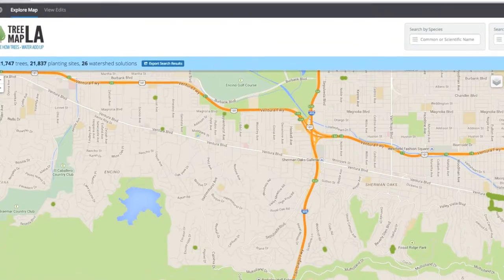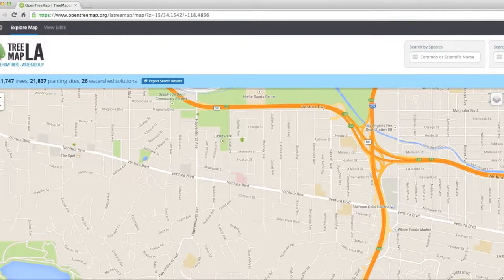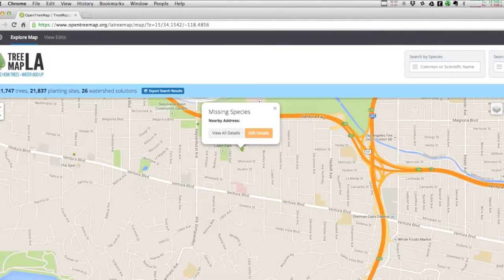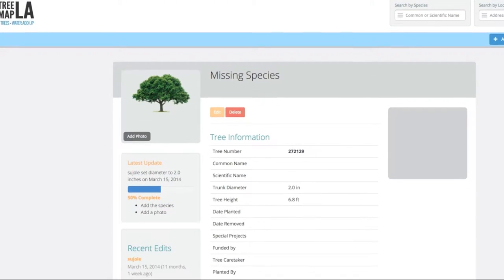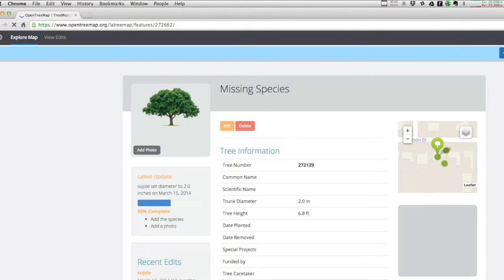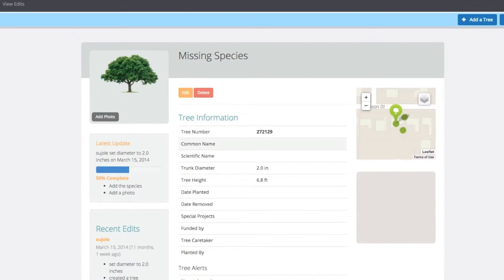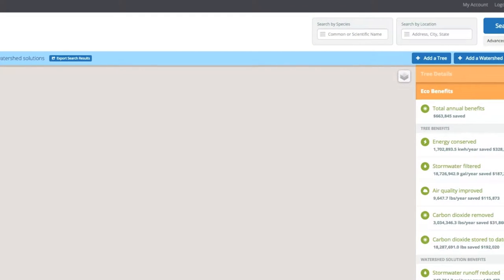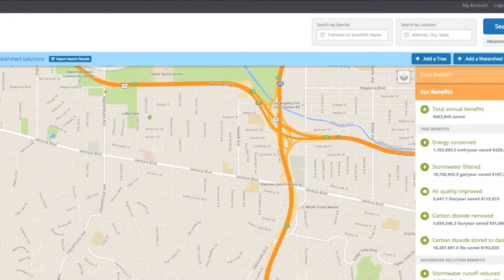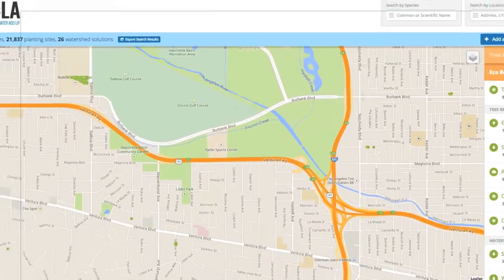TreeMap LA is an ambitious collaboration of non-profits, local governments, and businesses - and you - to map every tree in greater Los Angeles. By entering every tree's location, species, and current size, and updating its needs, we create a powerful tool to learn about our urban forest and its value, including specific environmental and economic benefits. This information will help us manage the well-being of our region's urban forest and make our city more livable, shadier, cleaner, safer, and more beautiful, and better able to meet climate change impacts including heat, flooding, and drought.